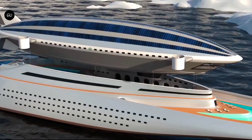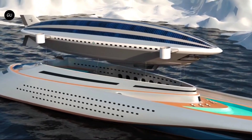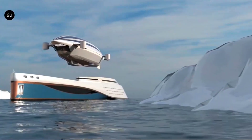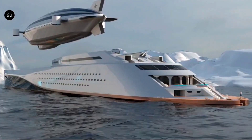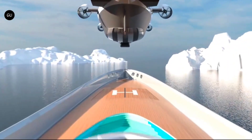Its advanced navigation systems ensure smooth sailing, making every journey a memorable experience. The yacht also features eco-friendly technologies, such as solar panels and hybrid propulsion, reducing its environmental footprint while maintaining its luxurious appeal.